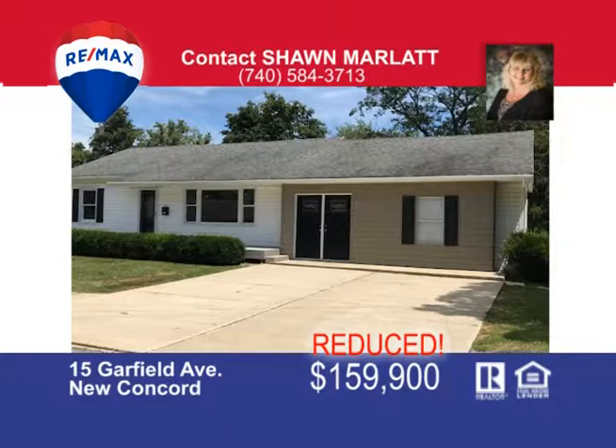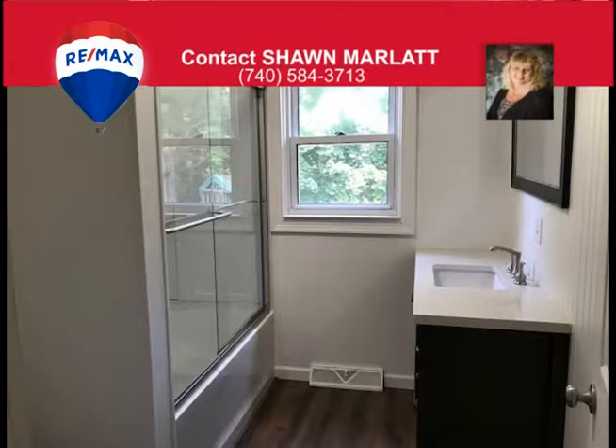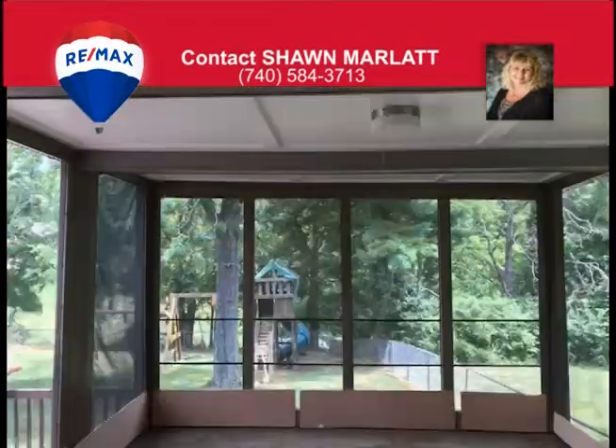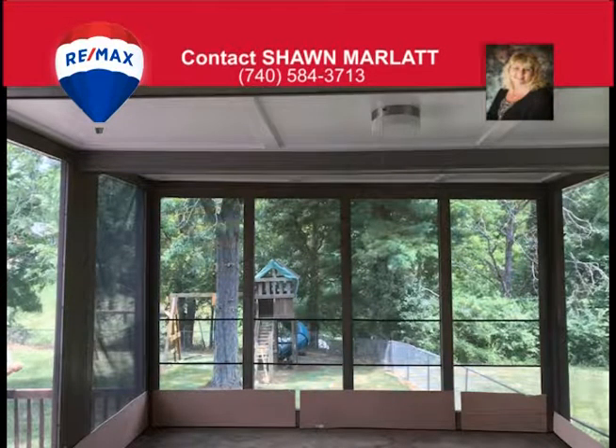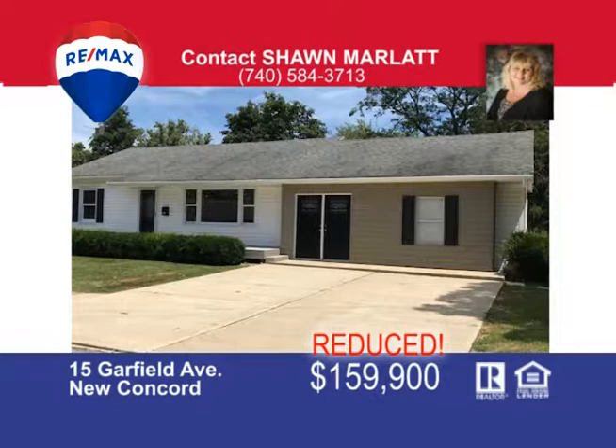Use as a rental income or as a duplex with three bedrooms, two baths up and one bath and one bedroom down, or use as an in-law suite and single family. Here's this completely remodeled ranch home with first floor laundry, master with a walk-in closet, brand new kitchen, freshly painted interior, fenced backyard with a large deck, screened-in porch, and paved off-street parking. This home is not far from Muskingum College and East Muskingum School District and close to interstate access. Call Sean Marlatt at 740-584-3713 today — it's a great price too.